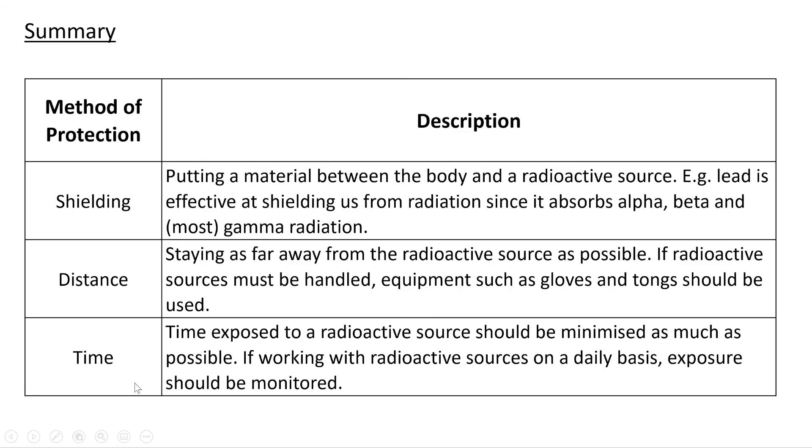So just to summarize our three methods of protection: shielding is putting a material between the body and a radioactive source — lead is effective at shielding us from radiation since it absorbs alpha, beta and most gamma radiation. Distance — staying as far away from the radioactive source as possible; if radioactive sources must be handled, equipment such as gloves and tongs should be used. And lastly, time — time exposed to a radioactive source should be minimized as much as possible, and if working with radioactive sources on a daily basis, exposure should be monitored.